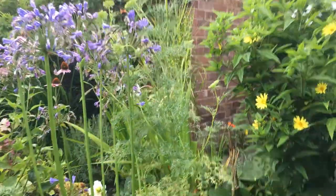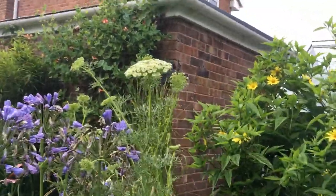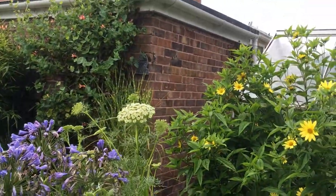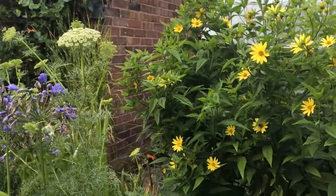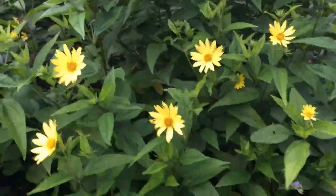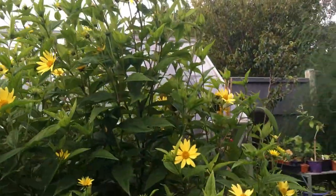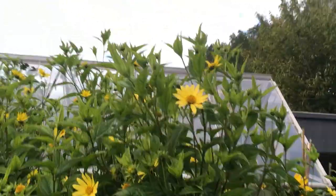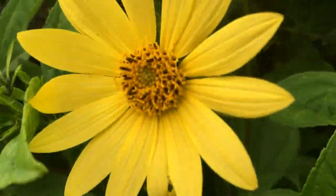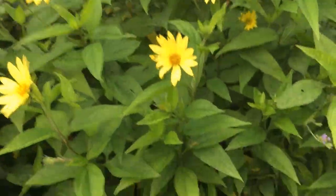At the very back, those tall white things are called ammi majus and we grew them from seed - never grown them before, just thought we'd try it. They seem to have grown in this big area at the back, which actually hides our greenhouse. At this time of year this area is an everlasting sunflower, or helianthus, and it comes up every year - it's really huge and you have to cut it back to keep it under control.